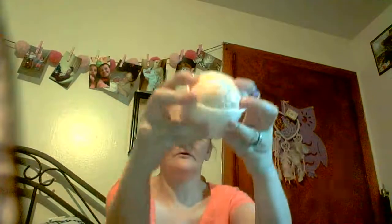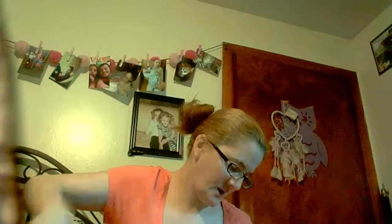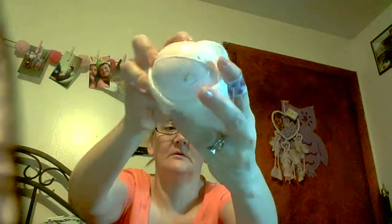The next bath bomb is called Color Orange, and then the last one is called Peach Dream. Oh my god, this one smells so good — the Peach Dream.